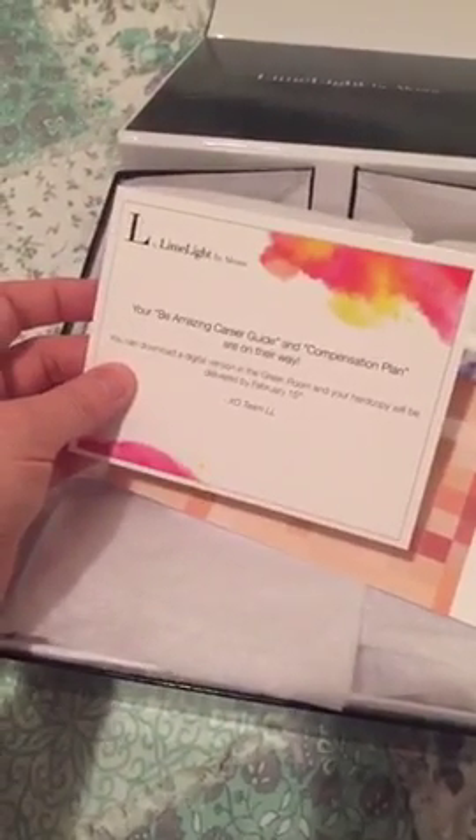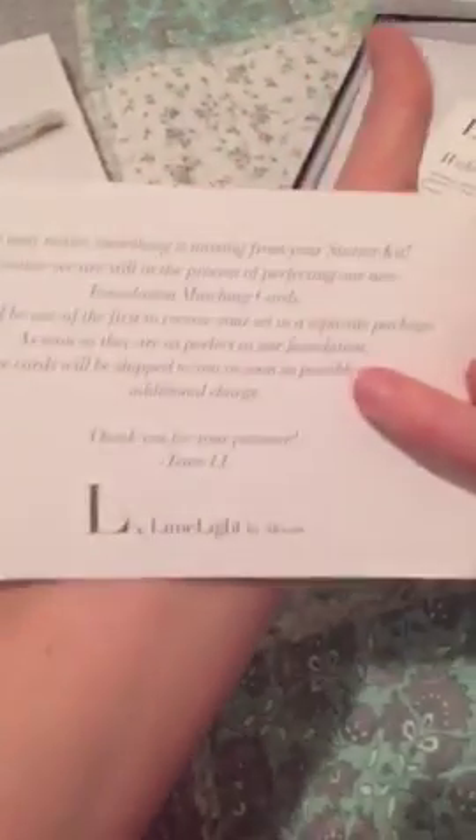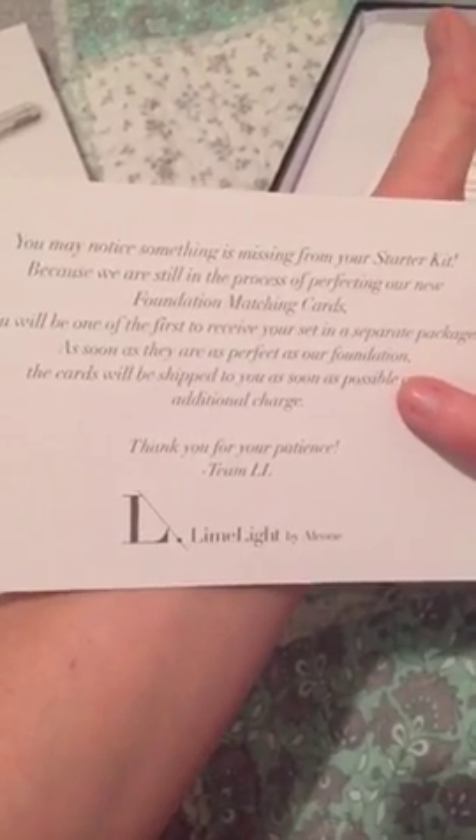It's a magnetic top case. Inside, they give you information on the career guide and the compensation plan. There's a little note letting you know that they're working on their foundation matching cards, and once those are available, they'll send those to me. And then there's a welcome letter and a pretty little sticker.